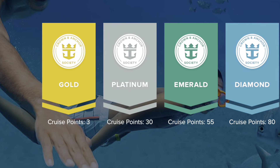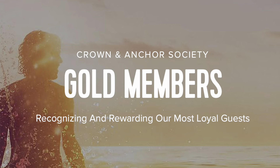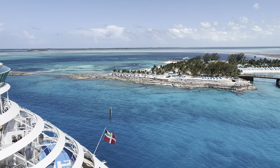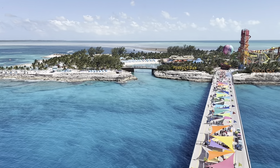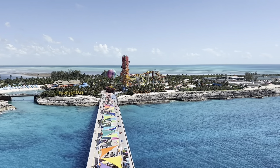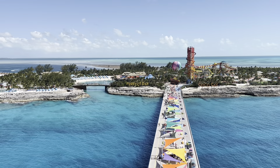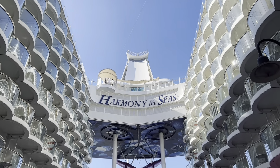Gold Level begins with three points, which is typically your first cruise because it's rare to see a two-night cruise. After your cruise is over, you get access to discounted cruises, and then when you book that second one and step on board, your benefits begin. This includes discounts on wine by the glass, milkshakes at Johnny Rockets, a discount on the VOOM internet service, and a couple of dollars in free play at the casino.